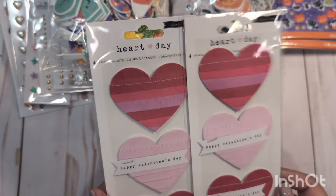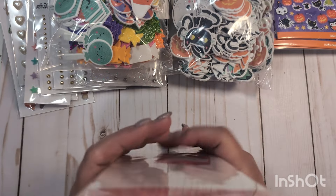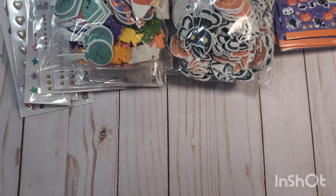In the dollar bin back in the paper studio section, I found two more packs of the Crate Paper Heart Day Valentine's stickers. I have quite a few of these now. I'll probably do some sharing of these when Valentine's Day comes around, but since they still had some, I went ahead and picked up two more.